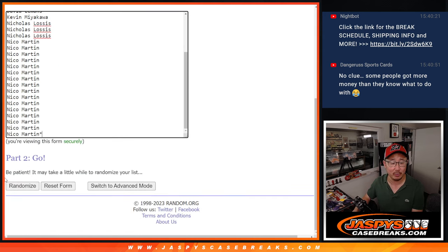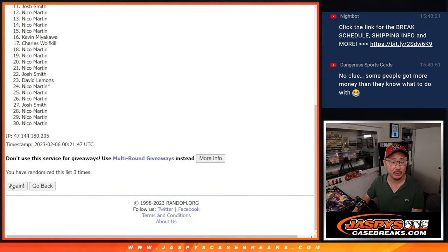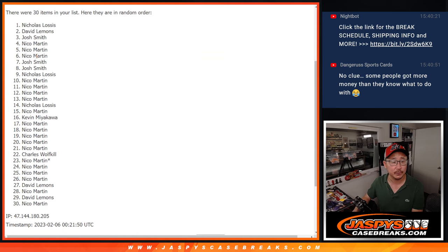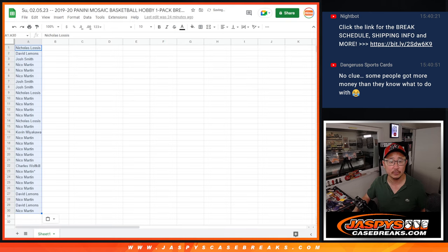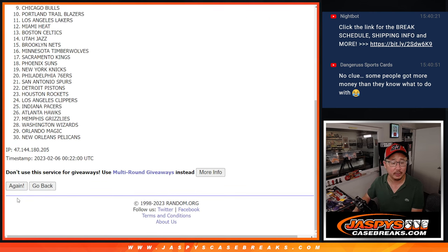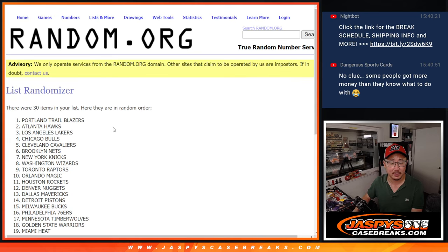Three into three, six the hard way for names and teams. One, two, three, four, five, six. Three into three, six the hard way. One, two, three, four, five, and six.